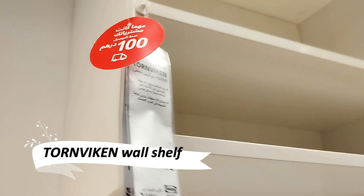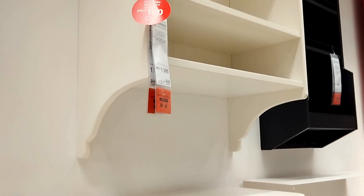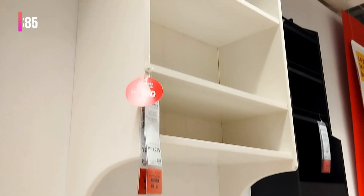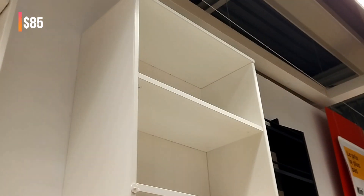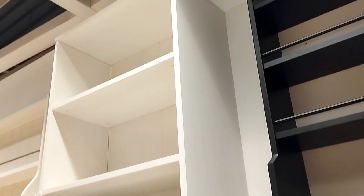Transform your kitchen with the Torn Biken wall shelf, a multifunctional piece that expands your workspace and storage options. Its rustic design is perfect for creating a cozy kitchen atmosphere, where everyone can gather and cook together. This off-white shelf is not just a storage solution, but a stylish addition to your kitchen's decor.